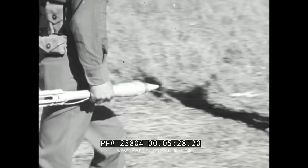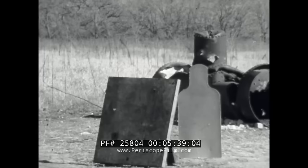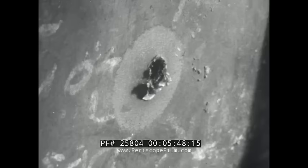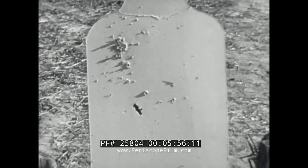This rocket grenade is walking death, and every tanker has a healthy respect for one of them. Here's a solid slab of steel, over two inches thick. Behind it is a silhouette target. Here's where that grenade hit, and here's where it came out. It'll penetrate most tank armor and do this to the men inside. That salt and pepper effect was made by fragments of white hot steel.